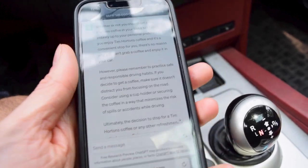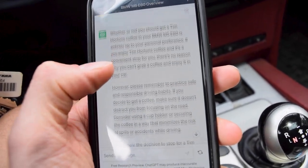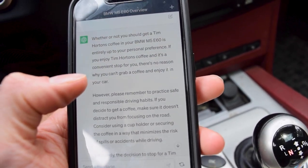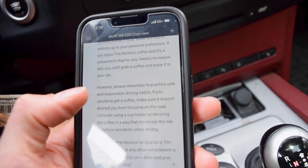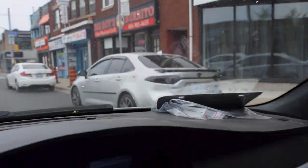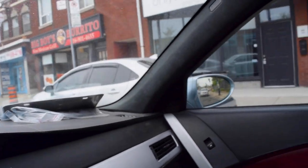I'm kind of feeling like a coffee. I asked ChatGPT: should I get a Tim's coffee in my M5 E60? And it basically said it's entirely up to you — if you like Tim's coffee, which I do, you should get one. Please remember to practice safe and responsible driving habits. We are the safest driver on the road. We got a little decked-out Corolla here, I am absolutely not a fan though. There's been a few Corolla builds that are clean — that is not one of them.